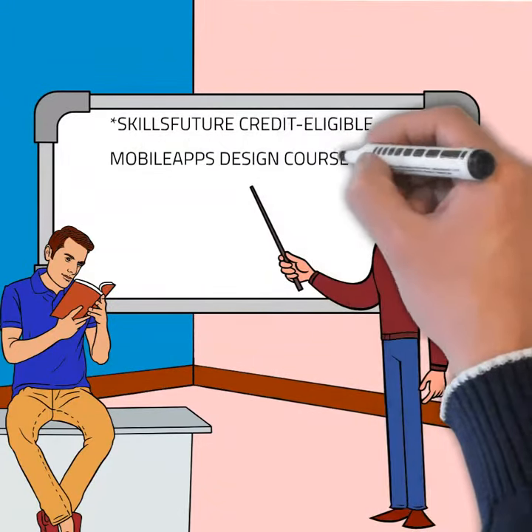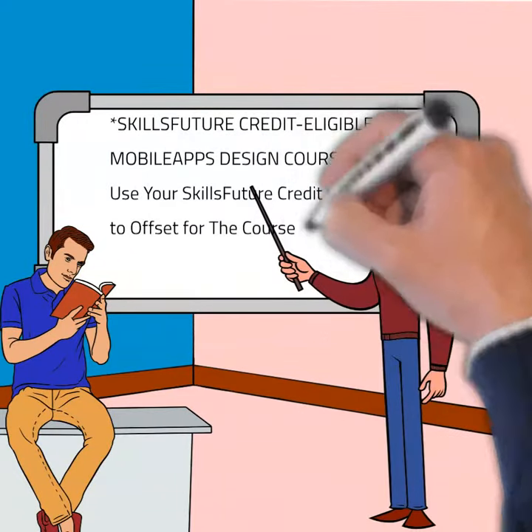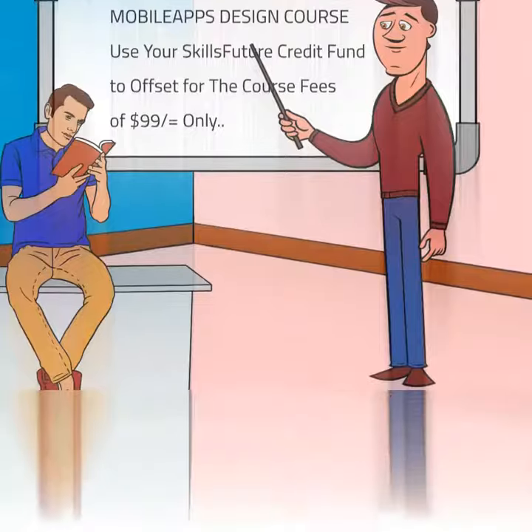SkillFuture Credit Eligible Mobile App Design course. Use your SkillFuture Credit Fund to offset the course fees of $29 only.